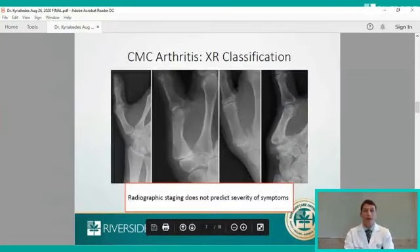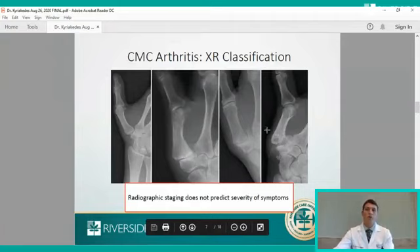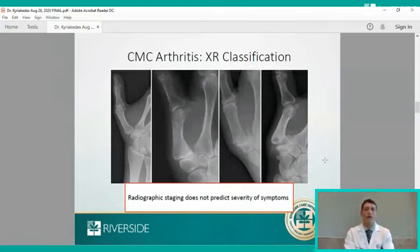X-rays can vary quite a bit for this condition. On the left is stage one — there aren't many changes on the x-ray, though you can see widening of the joint due to inflammation. As you progress from stage one to stages two, three, and four, you see increasing bone spurs called osteophytes, cysts forming at the base of the joint, and even partial dislocation of the thumb metacarpal called subluxation. Importantly, x-ray findings of thumb arthritis do not necessarily correlate with the pain a patient experiences. Some patients with mild x-rays have very severe pain, while others with significant x-ray findings have little or very well-controlled pain.